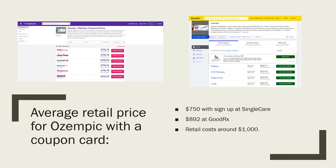With the coupon card, the average cost is just about $800 — $750 for a single fill of Ozempic with SingleCare, and GoodRx is at $892. The retail cost is just about $1,000, anywhere between $1,025 to about $1,070 as I've seen. That's really expensive. So what else can we do?